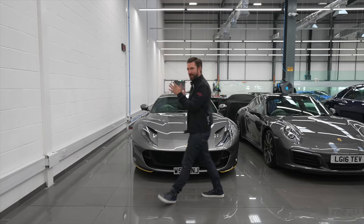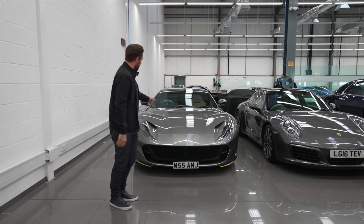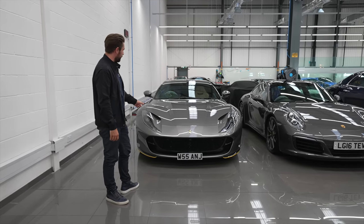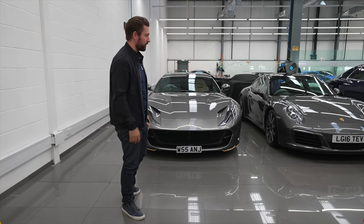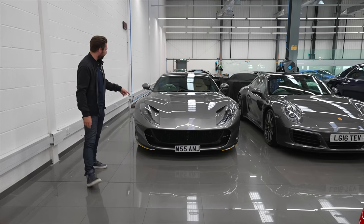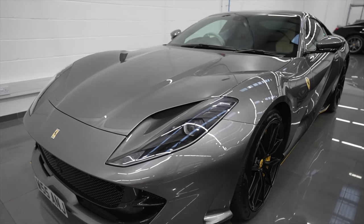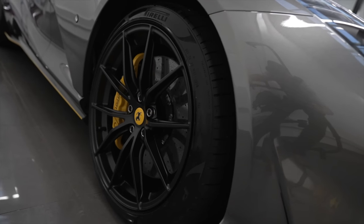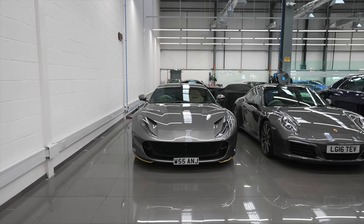Now that big question is out of the way - and I reckon we're probably going to end up going for it - let's continue with what's in the bay today, beginning with this Grigio Ferro 812 Superfast. We get lots of Grigio, Silverstone, Titanium, even a Cannele-diffuse grey car not so long ago, but this Grigio Ferro is a really rare silver - a sort of graphite grey that looks fantastic with matte black contrasting alloys, yellow pinstriping around the external carbon, and a Crema interior. Quite a unique spec, very cool.